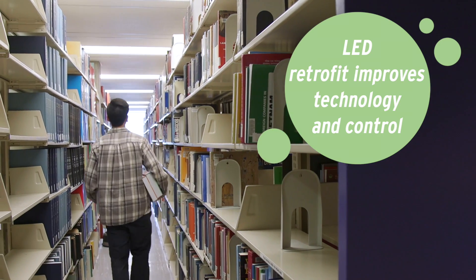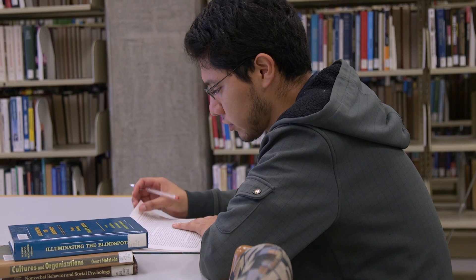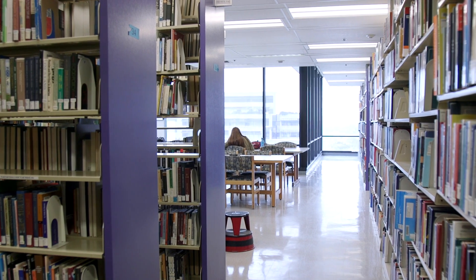We've pursued a lighting retrofit that not only changes the technology of the lights but also improves the control that we have over the lights. We have installed occupancy sensing and daylight sensing so that we only have light in areas where we need it, when we need it.